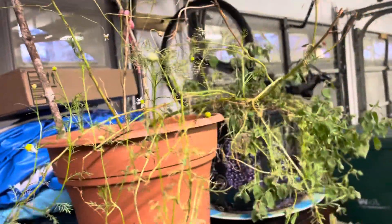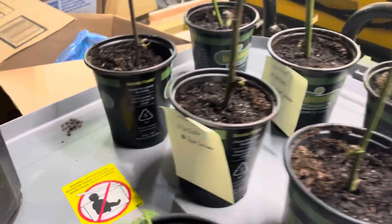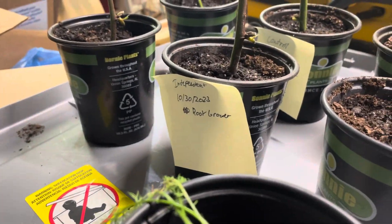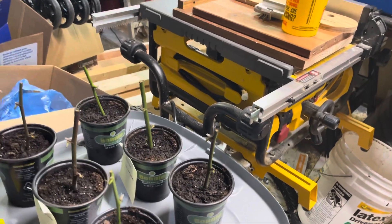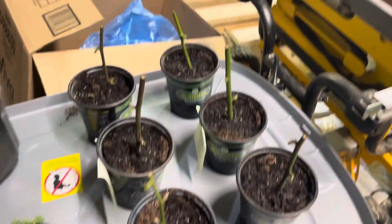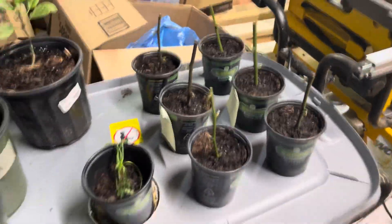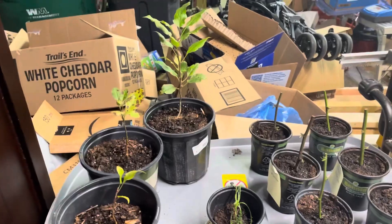Looking over here, we've got the blackberries — just put them in yesterday. Got them labeled with a sticky note, and I'll water them tomorrow since they're still pretty damp. I did water them in the evening, so yep, that's all for today on plants. See y'all next time.